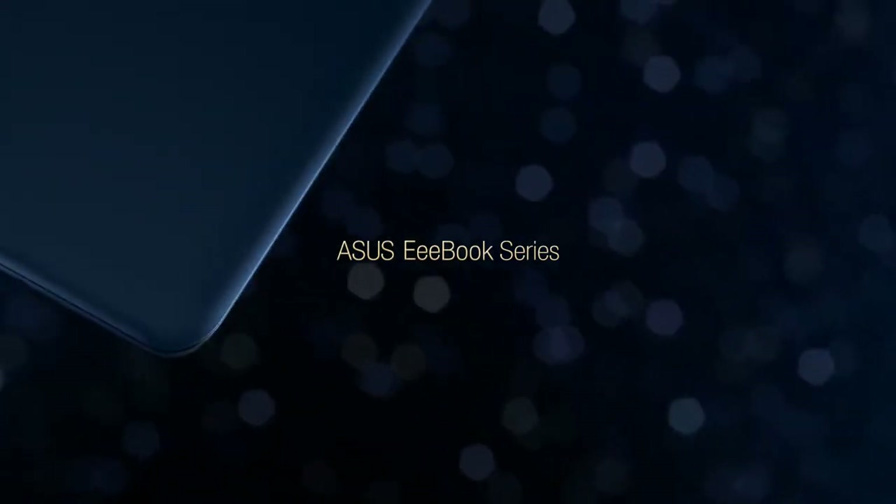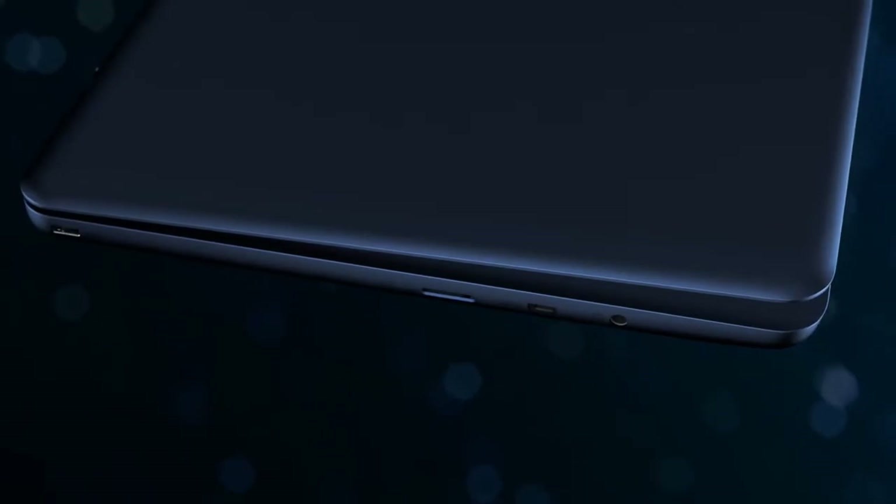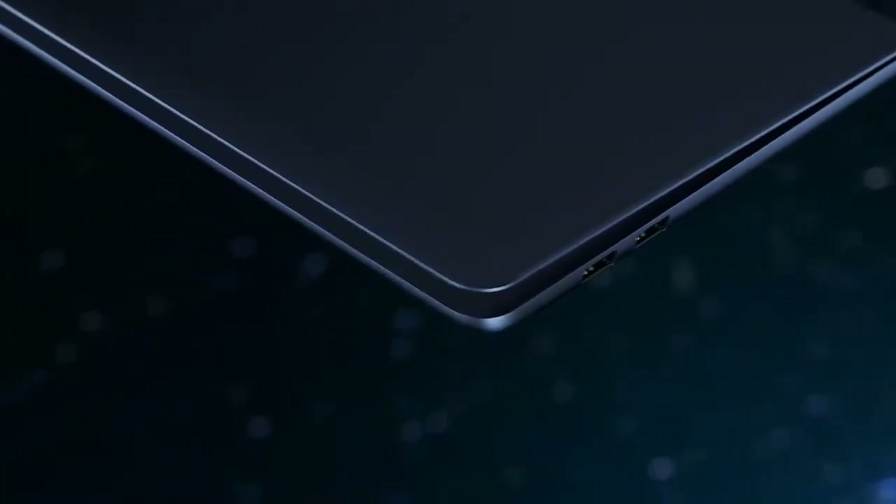Hey guys, how's it going? Jazzy here, and today in this video I'm going to show you the top 5 gaming laptops under 600 dollars or 40,000 rupees. So let's get started.